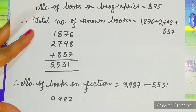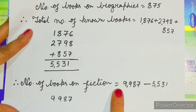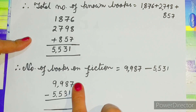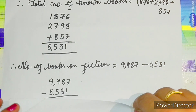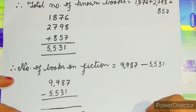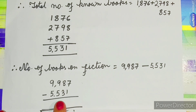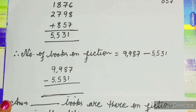Therefore, number of books on fiction is equal to 9,987 minus 5,531. You have to subtract both terms to get the answer. Whatever answer comes, you write it in the blank, then write 'books are there on fiction in the library.'